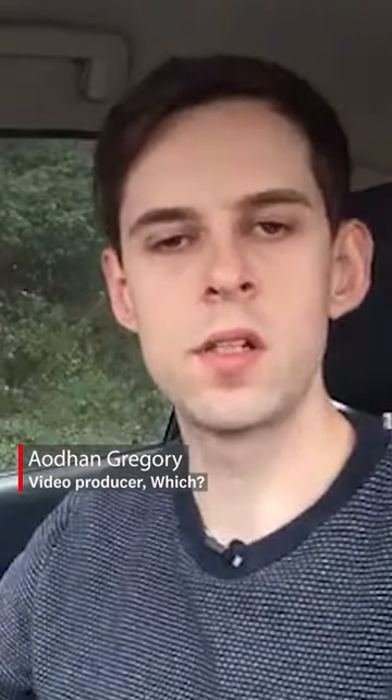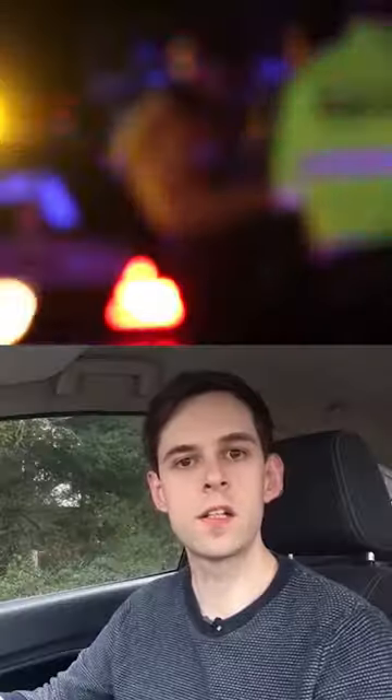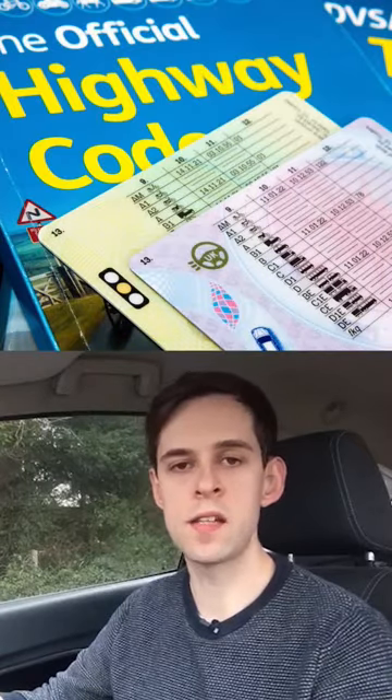It may have an unusual sounding name, but the Dutch Reach is a safety technique that could save lives and prevent damage to your car. It also features as a new rule in the Highway Code. But what exactly is the Dutch Reach, and how can it keep you and other road users safe?